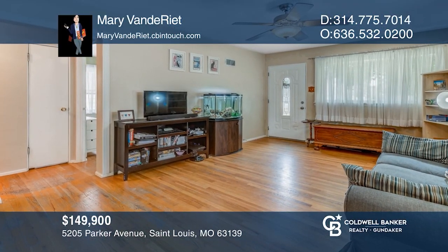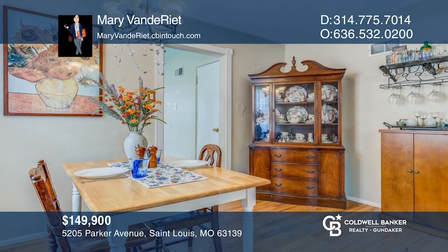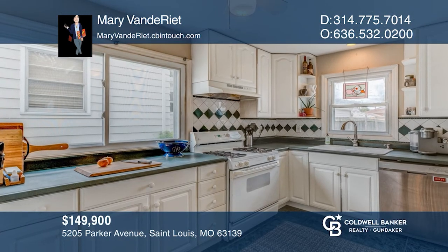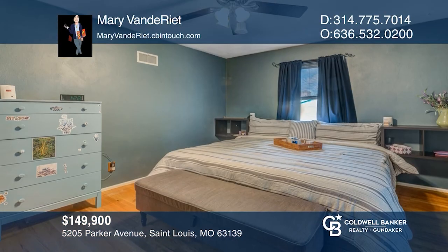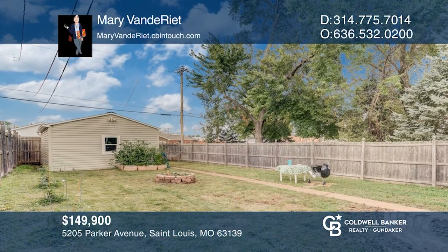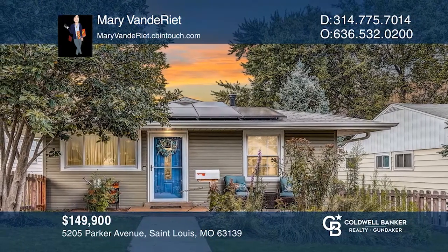Come see this beautiful two-bed, one-bath home in Northampton with a finished basement, garage, and fully fenced yard. Many updates including roofing, siding, cedar fencing, and solar panels. Wood floors, ample closets, and open living-dining combo flows into the kitchen for easy entertaining. There's plenty of hangout space in the finished basement. Separate laundry room and utility room set up with a workbench and storage. See how you can unwind in your new home by calling Mary Vandy Reet today.